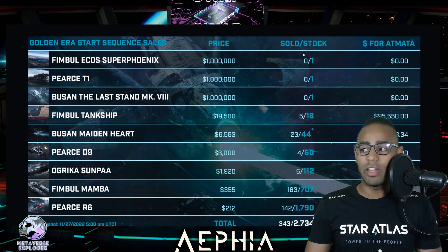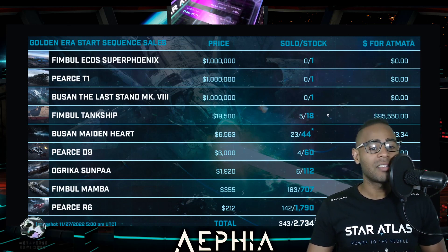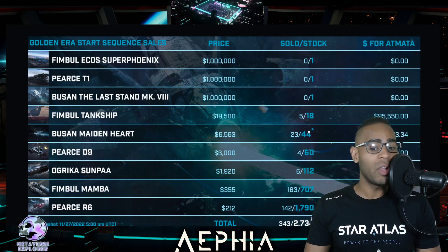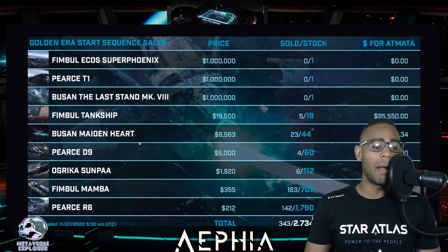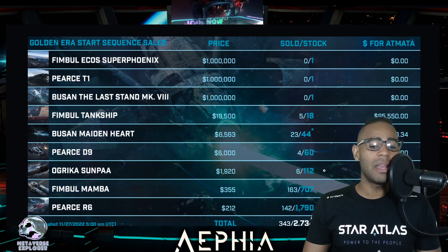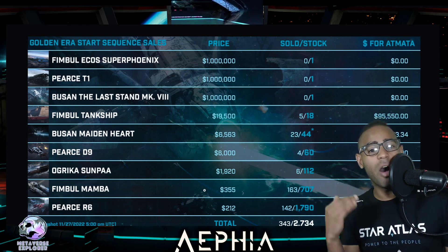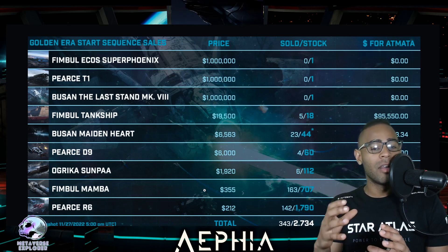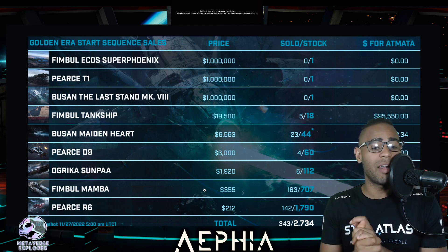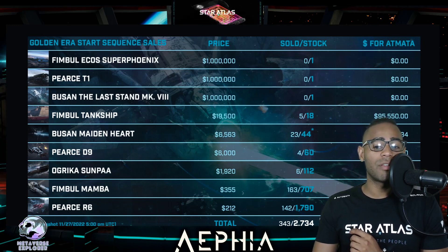We have the Super Phoenix - 1 million, none of it has sold. PST1 - 1 million, none sold. Busan - none sold. We have the tank ship though - people are buying the tank ship. So far five tank ships have been sold, maybe six or seven give or take. The Busan Maiden Hart - 23 of them have sold, which is really impressive. The D9 - four of them have sold. The Sun Pa, not many have sold considering the price - it's nearly $2,000 and only six have actually sold. The Fimble Mamba is probably the best buy at the moment because it's a medium ship and it is really well priced at $355 - 163 of them have sold. You can see that is the highest amount sold.